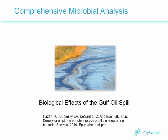We're going to take a look at a recent paper in the journal Science that made some surprising discoveries about how the bacteria in the Gulf are responding to the massive influx of oil and chemical dispersants in their ecosystem.